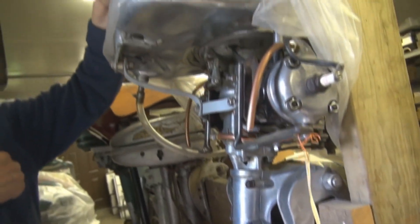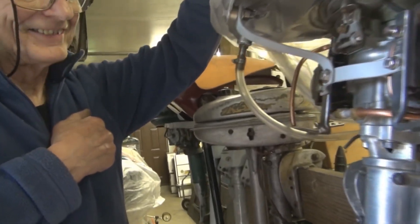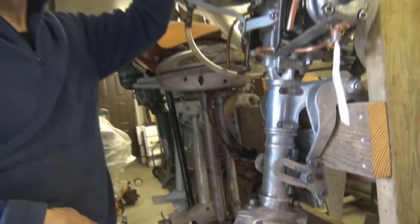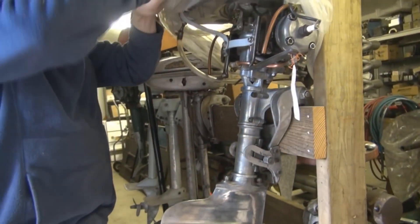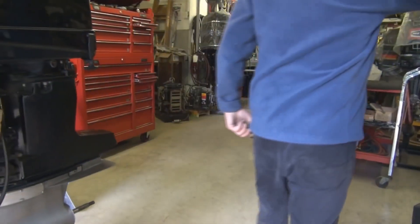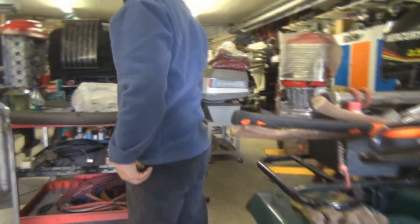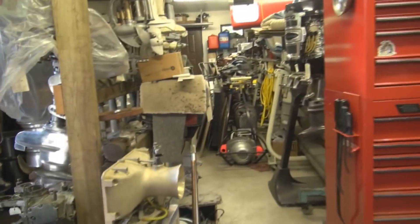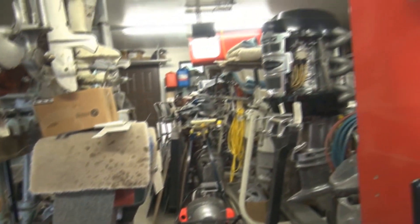Where did you get this one? From New York. I traded my 12-inch Merc lower unit for almost a whole engine — and the spare lower unit. Isn't the internet wonderful? You should have seen it when I got it — it was in a box, in pieces, pretty rough shape. The majority of them come pretty rough when you get them. I got a couple a few weeks ago in similar shape.